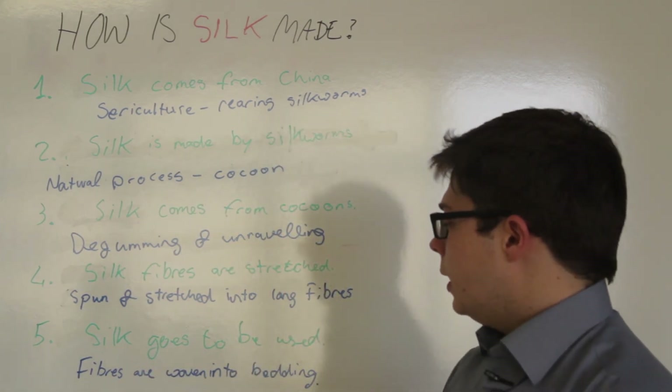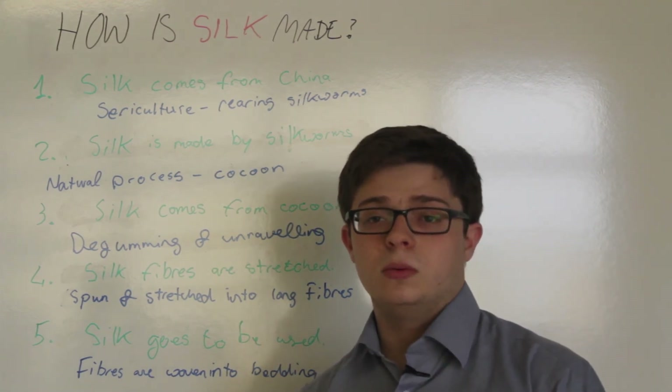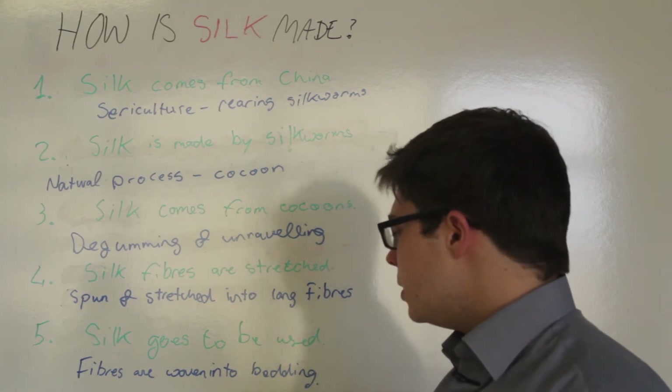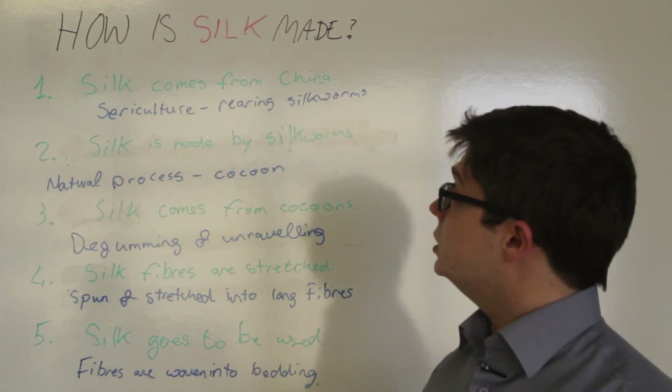That leads to the next and final step, which is silk going to the market to be used in products such as bedding. These fibers are woven into the products that everyone uses. So in short, that's the procedure.